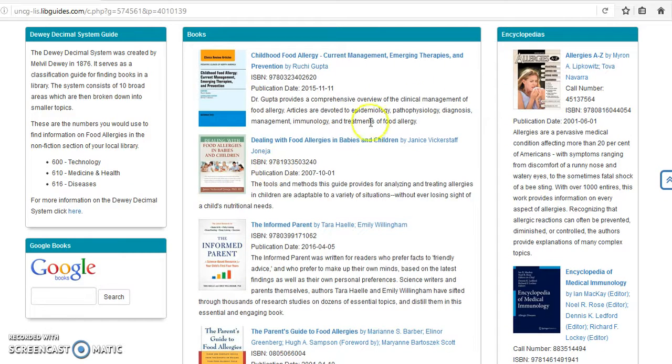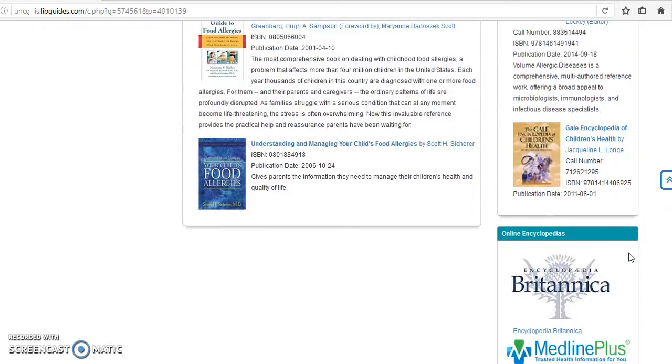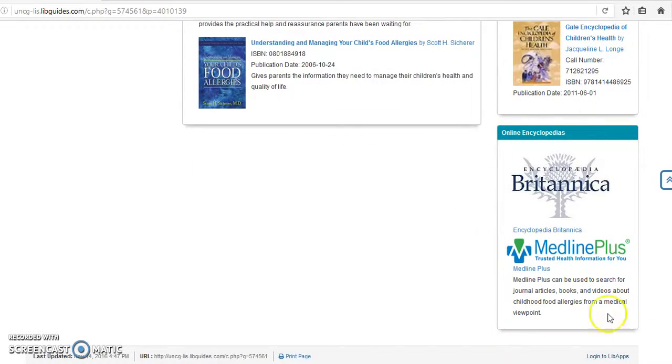On the right side of this page there's a list of encyclopedias. Just like the books, if you click on an encyclopedia it will take you to another page where you can see if that encyclopedia is available at a local library and place it on hold. The last box on the bottom right contains links to two online encyclopedias, which you can click and search for more information.